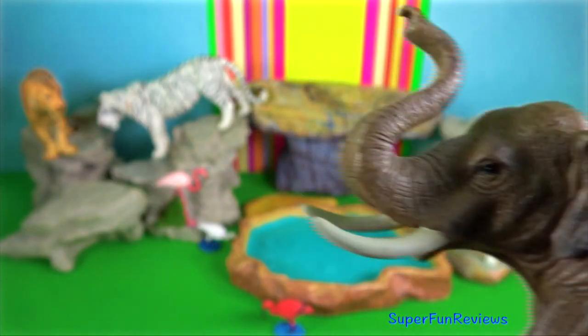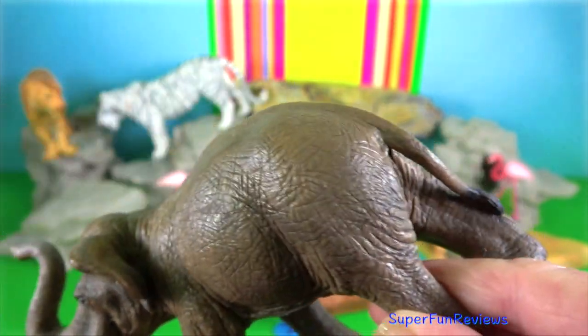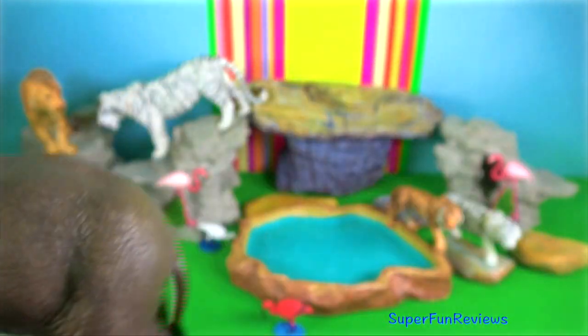They are a symbol of strength and status. There are five protected reserves for elephants and a breeding facility at Korsau.